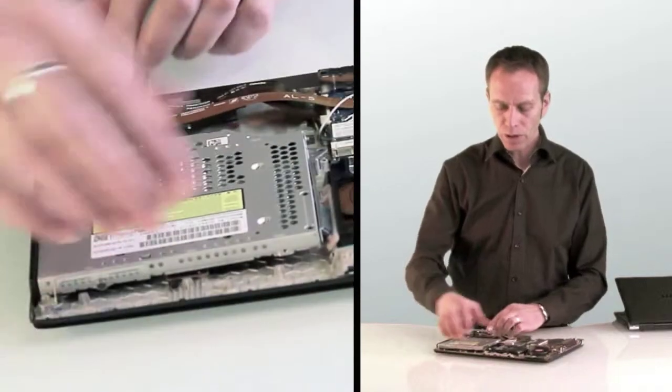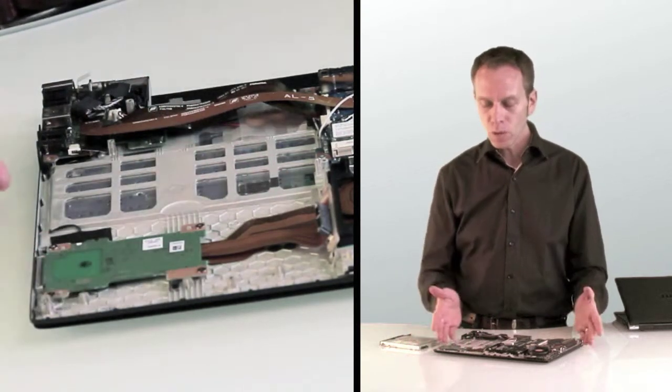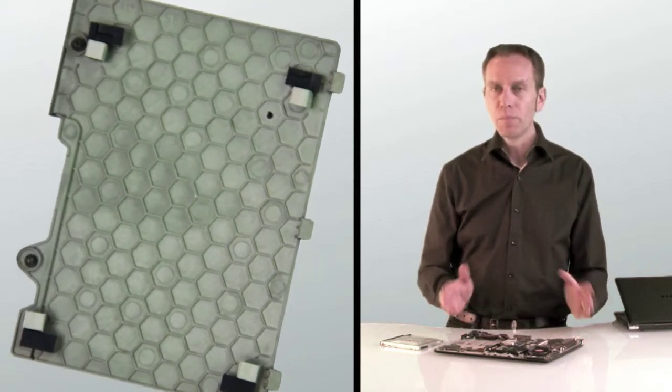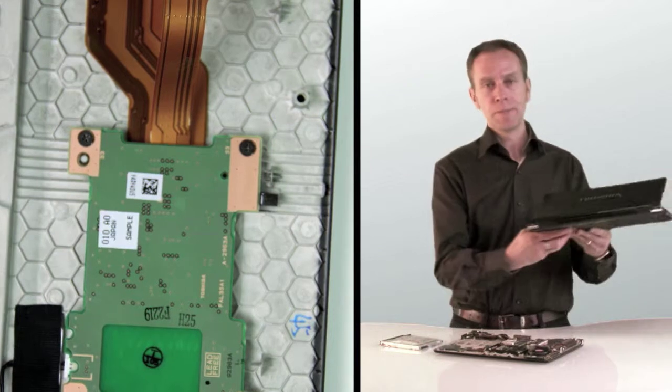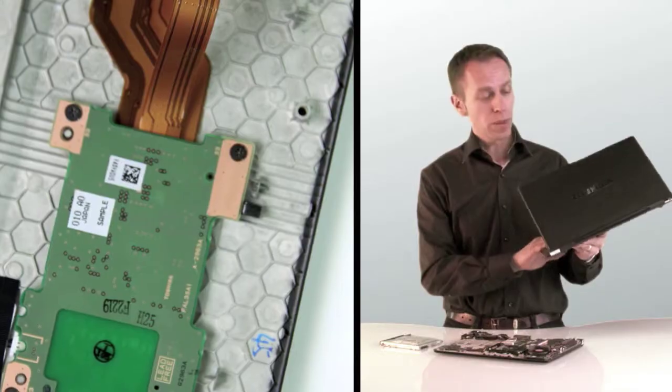Under the palm rest area of the laptop, a unique honeycomb structure is used. This is quite an engineering feat, particularly when working with magnesium, but it's worth it because this structure offers great stability and toughness so that you could safely carry the laptop with one hand without risk of damaging the hard disk under the palm rest.